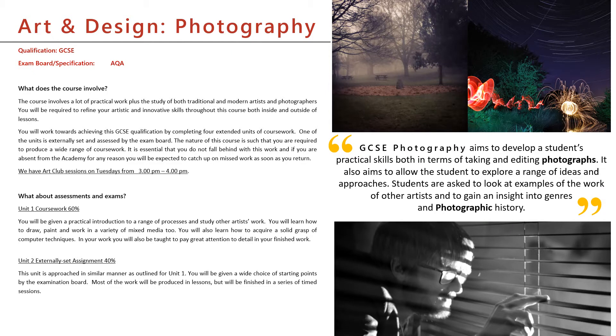Hello everyone. For those of you who don't already know, my name is Mr Moore and I'm Head of Art here at Hinkley Academy in John Cleham Sixth Form Centre. For those of you who have just seen my art video, I do apologise, but some of what I'm going to say now is going to be repeated.